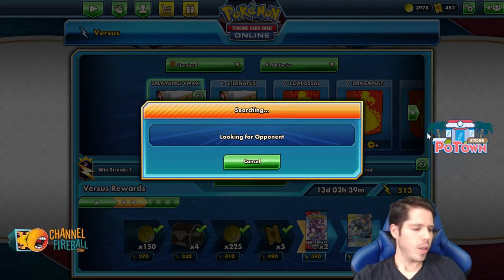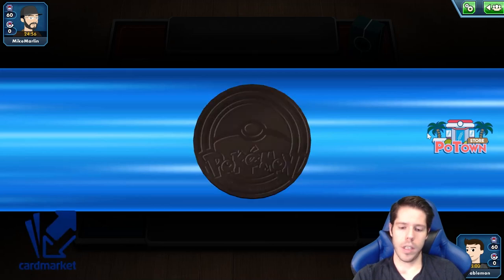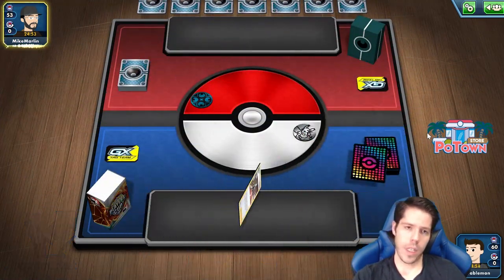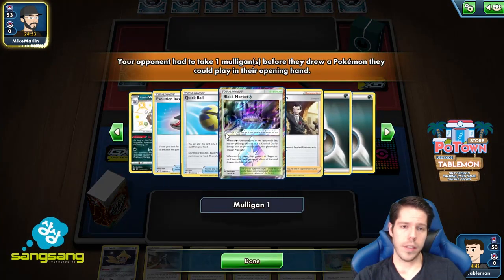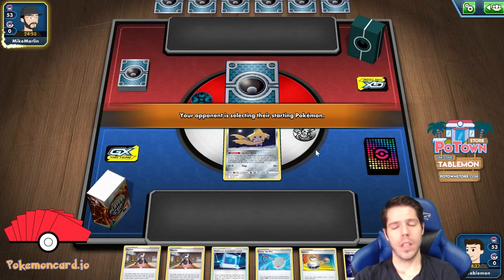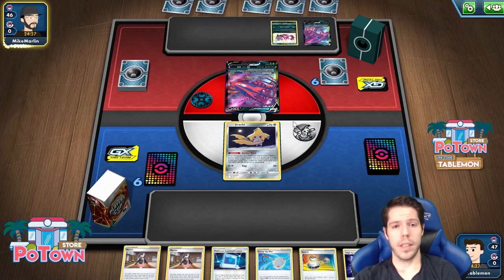Hopefully not a lot of Mew or Pikarom. It seems like we're up against Eternatus — that's what you'd expect. We're both going to Mulligan. We do start Jirachi, which is decent, but we're going second, which is not ideal. We're going to see a Galerian Weezing with the Black Market deck, so that's going to be a little annoying. It is Eternatus with Black Market, so our Chaotic Swell stadium will be very important if we want to get the prizes we need.